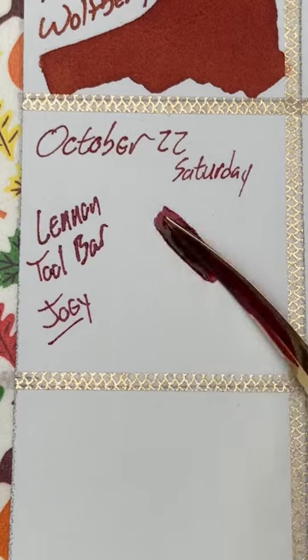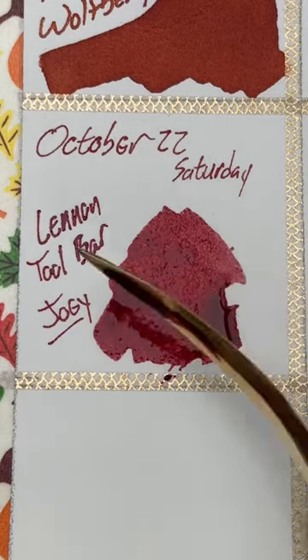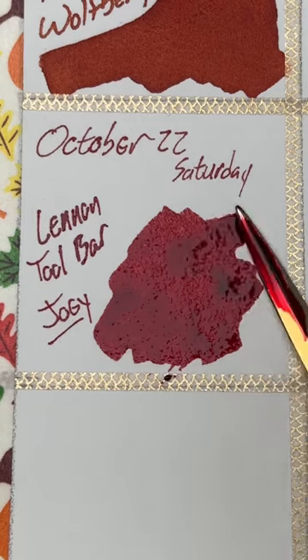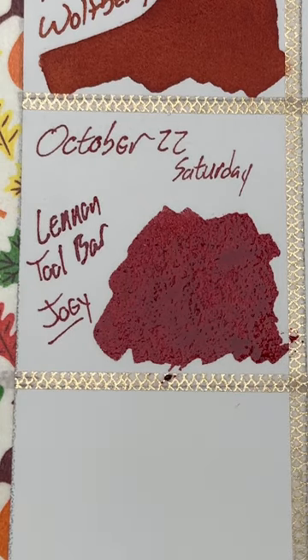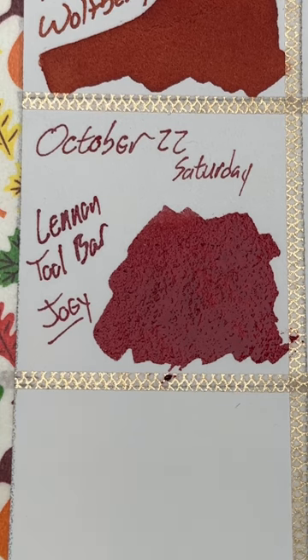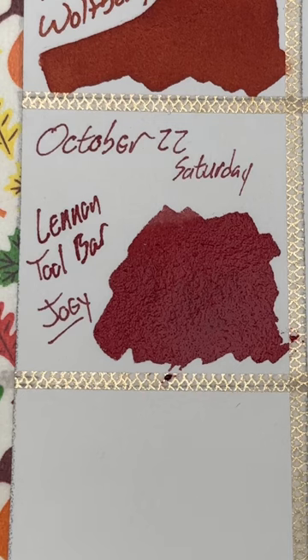The Linen Toolbar keeps giving these great inks, and this one is a sort of rich, wine sort of red, as opposed to the Linen Toolbar above, which is very berry red. As this dries, it's going to get a little bit more matte, but it's going to keep that cool wine color. See you tomorrow for Day 23.